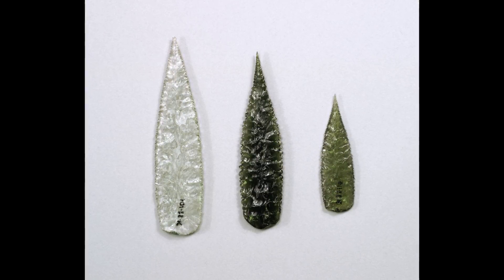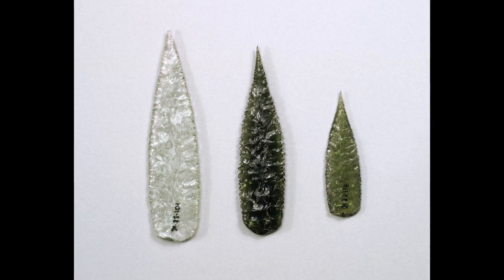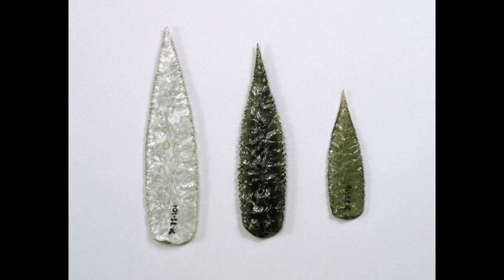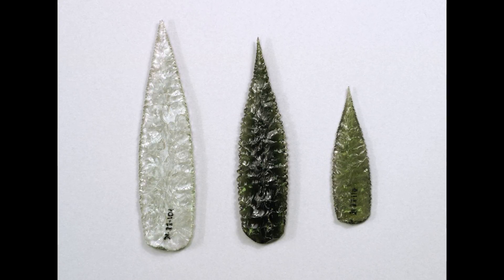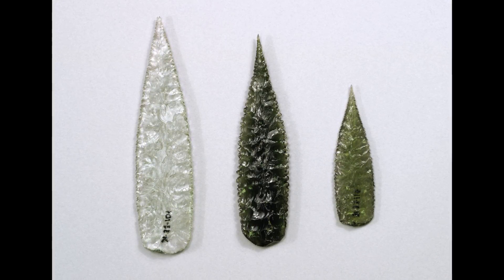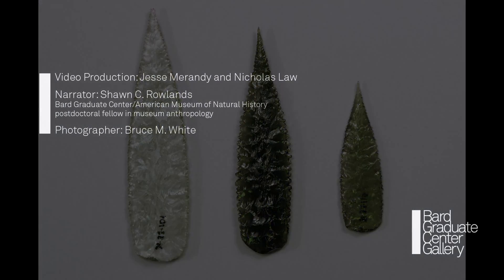The first director of the Pitt Rivers Museum, Henry Balfour, declared these objects as the finest examples of Neolithic art. They are in fact not lithic. Instead, they are a product of industrialised society, repurposed by hunter-gatherer craftsmen, and then resold to collectors from the industrial society. In one sense, then, they are acts of cultural resistance.